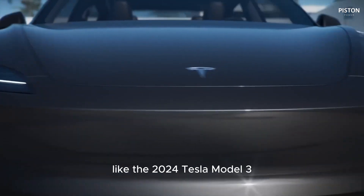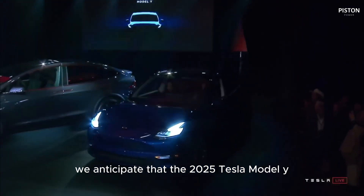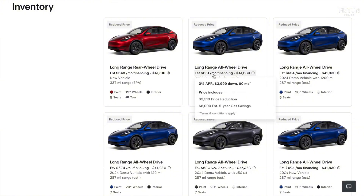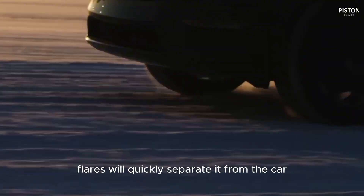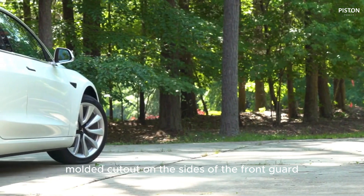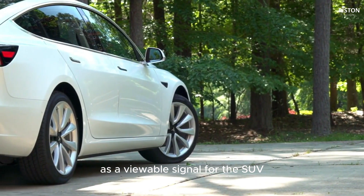Like the 2024 Tesla Model 3, we anticipate that the 2025 Tesla Model Y will be a bestseller. The 2025 Model Y should feature a refreshed exterior with new lights, bumpers, and wheels. Despite a larger body, bumper flares will quickly distinguish it from the car. The design incorporates an L-shaped cutout on the sides of the front bumper as a visual signal for the SUV.